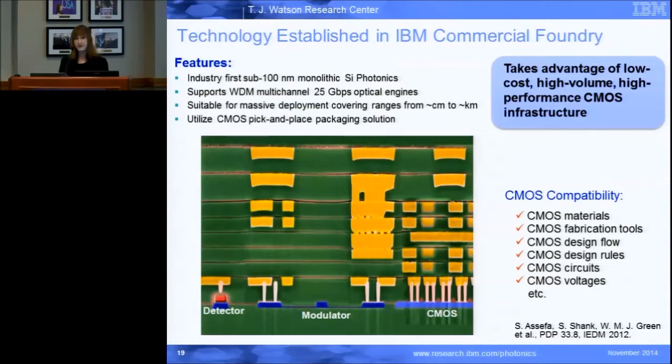IBM had the first sub-hundred nanometer node monolithic technology. This is important because the smaller the node, the better the performance. Our technology is good for 25 gigabit per second operation, which is where the market is right now — that's what everybody is asking for. And we can make these in very large scales, supplying the market with millions and millions of parts, by taking advantage of all the CMOS infrastructure already there for electrical chips.